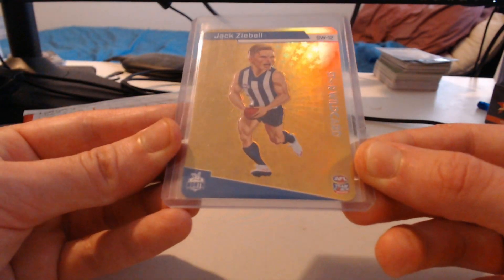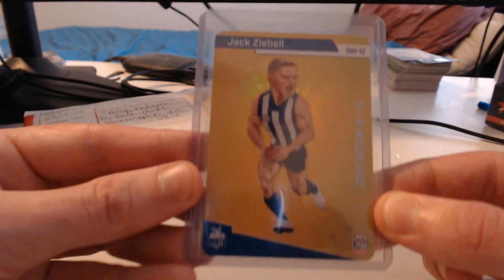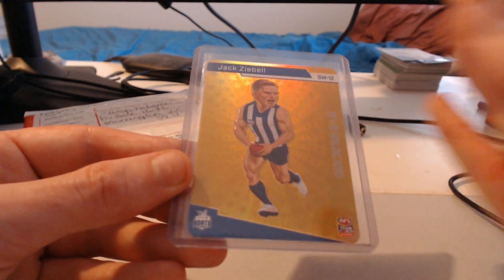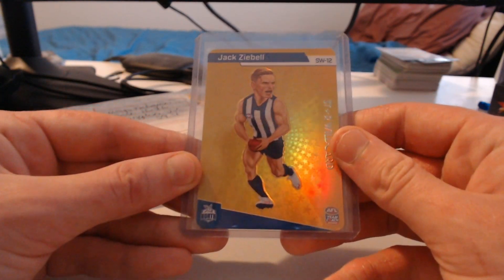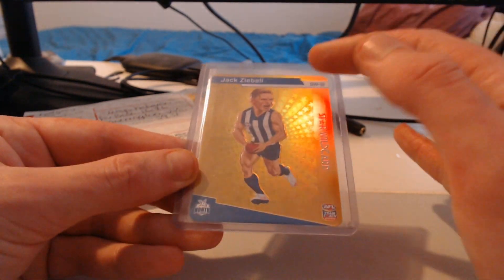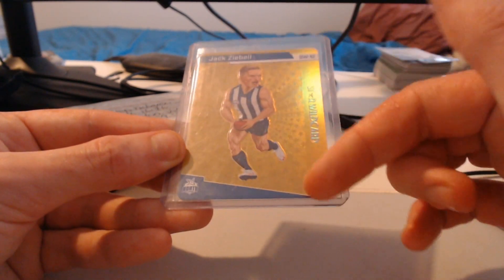It is a Jack Zębel Gold Star Wild Card! Wow, this looks beautiful. The gold on the card is amazing. The one interesting thing seeing it in person is the card almost looks off center because of the fact that there's now more gold on the card. But that is a beautiful looking card. The main frame it usually sits in is here, and this extra bit is just for the Star Wild Card name and all the extra on the side.